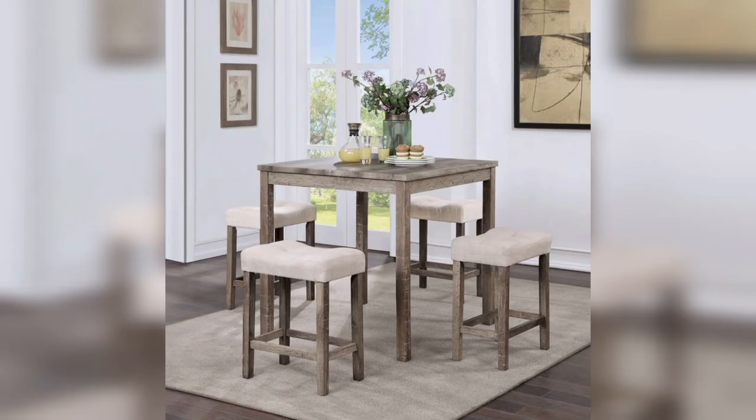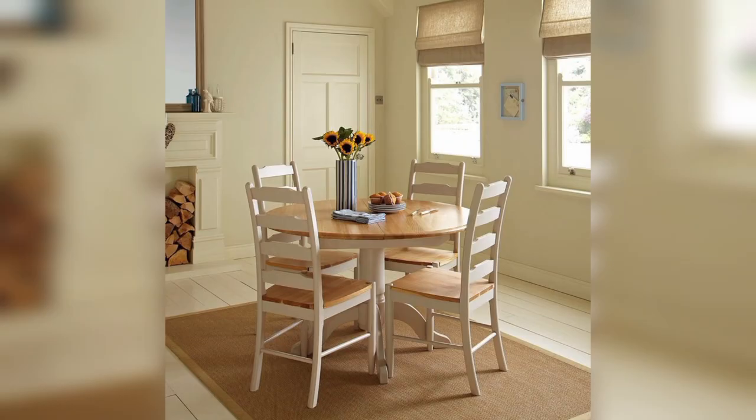And now we have the counter height dining table. A counter height dining table is perfect for small homes or apartments where you want a more casual dining experience.